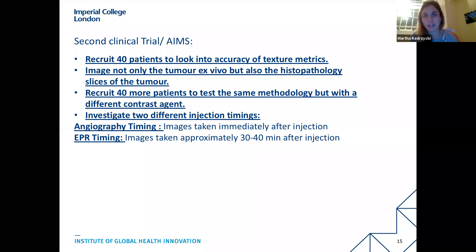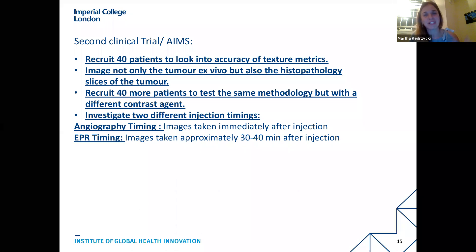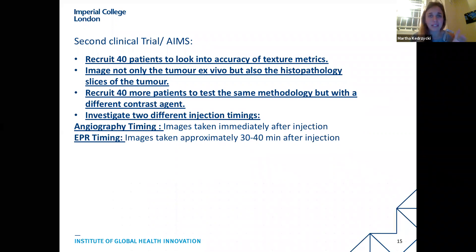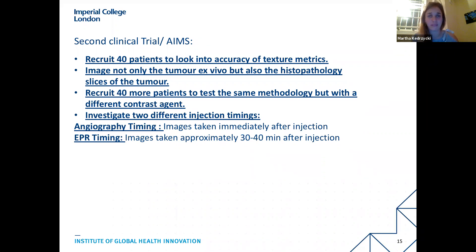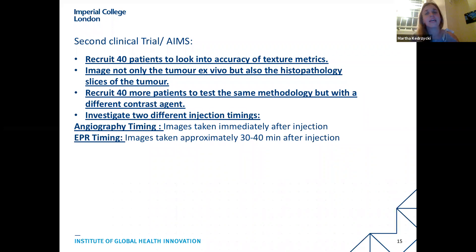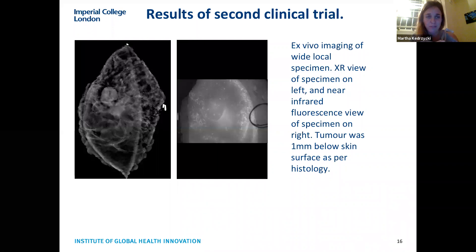In the second clinical trial we took 40 patients with ICG, and will have another 40 patients with a new drug whose contract was just signed. With the ICG patients we test two different timings: the blood vessel timing — whether blood vessels supplying the cancer give a signal distinct from normal breast tissue — and a leaky timing, where we give the drug early, allow it to leak into the tumor due to abnormal tumor blood vessels, let it flush out, and then image only what's left behind.